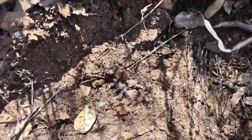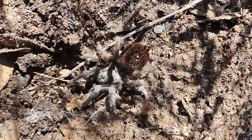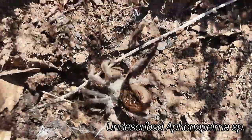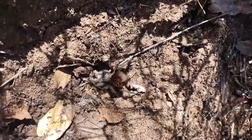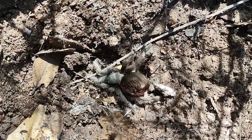So we got another tarantula here. Not entirely sure what kind it is — I think it's a female, but it's definitely not a Chalcodes. It's got kind of juvenile coloration, but if it was a Chalcodes at this point it would have its adult coloration, so I don't know what this is. Very interesting.